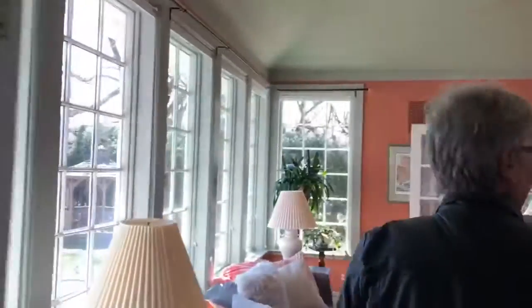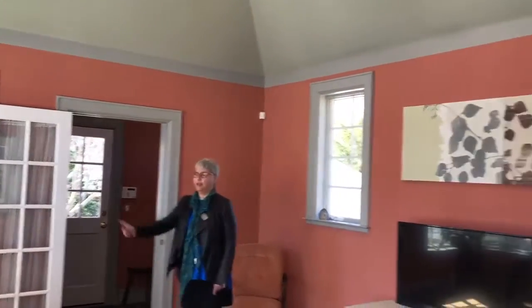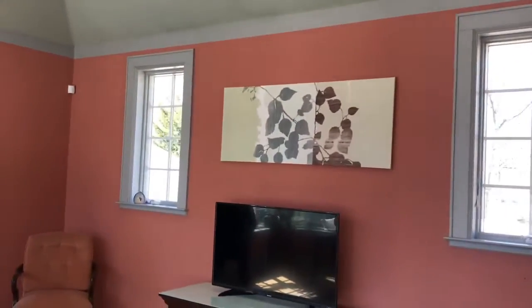We're going to an addition that was put on the house, which really makes the house. This is a high ceiling family room, mudroom to the back door. And if you look over here to where I'm standing, a whole wall of Southern Exposure — come see it.